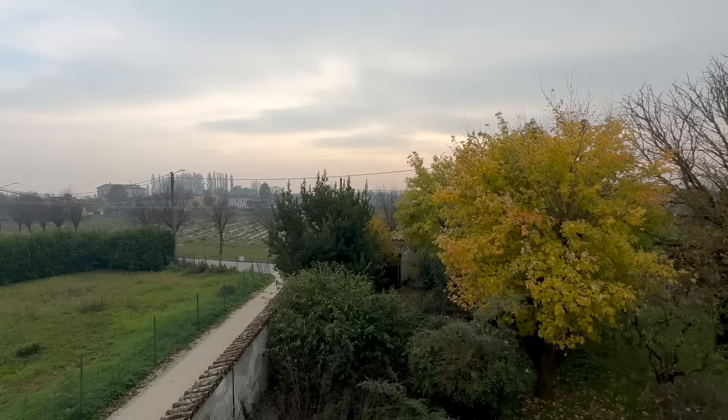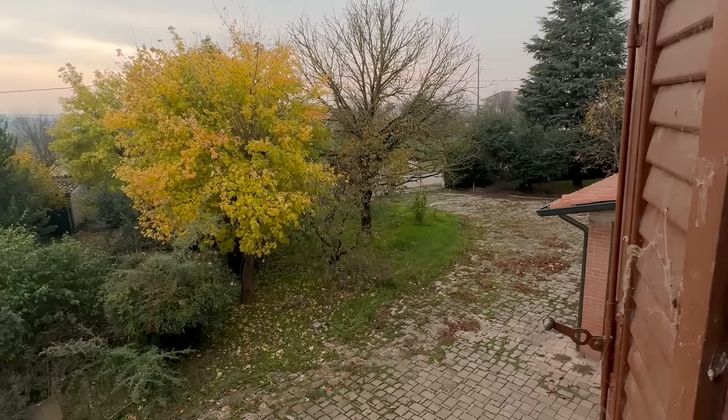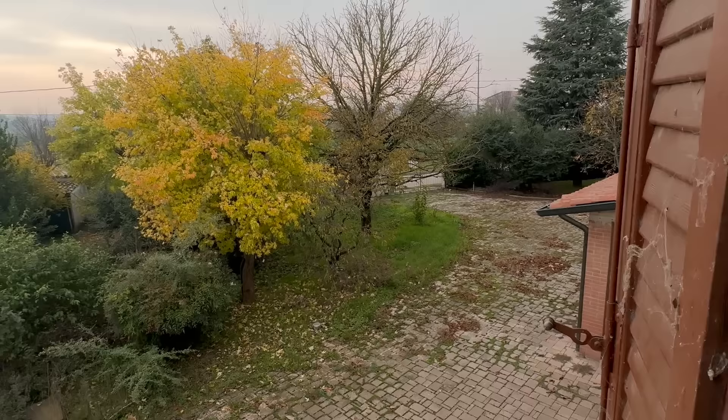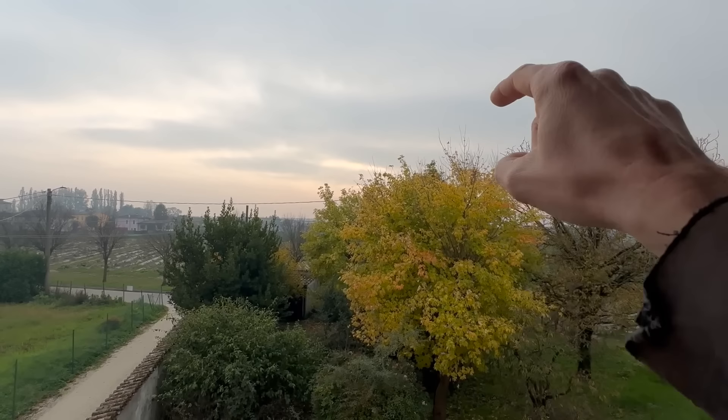So this is the plot of land. Over here is the entrance where I parked the car and entered. The garden itself is about 1,200 square meters. Over there in the distance is a shed for storing wood and other things for the garden. And basically our house is behind that tree across that field.